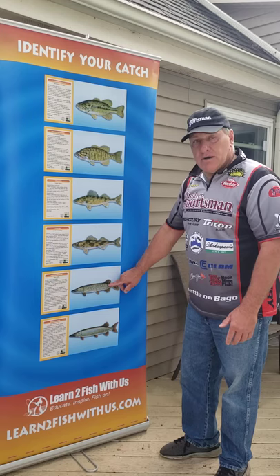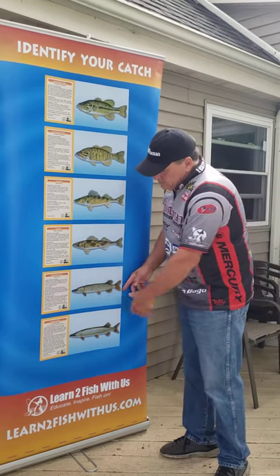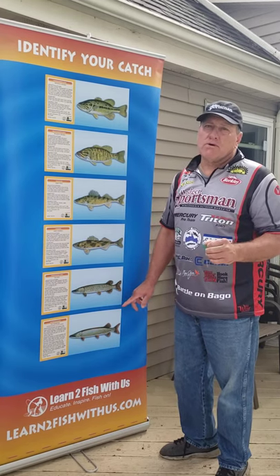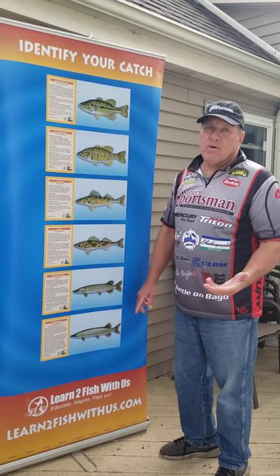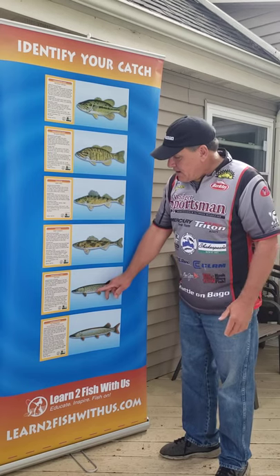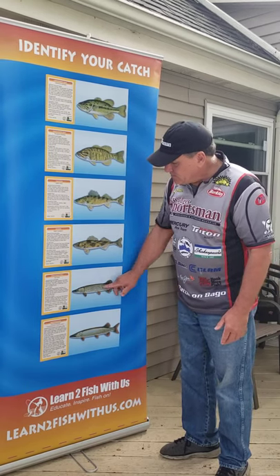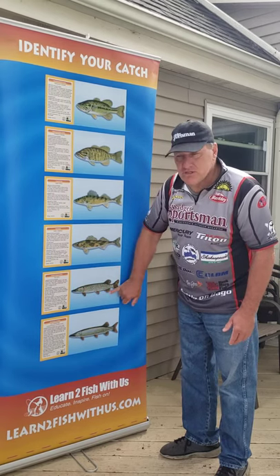Next we have a northern. A northern is long and lean with very sharp teeth, so make sure when you've got a northern that you're wearing gloves or keeping your hands away from the mouth, because they will cut you just like a knife. The difference with a northern is that it's got white spots and the fins will be very orangey.